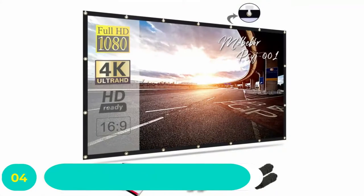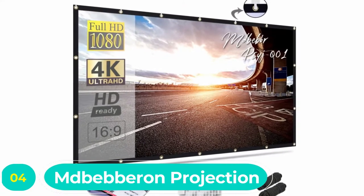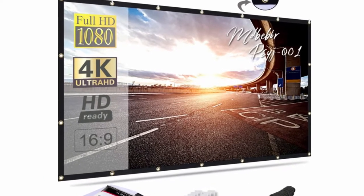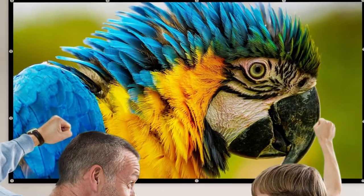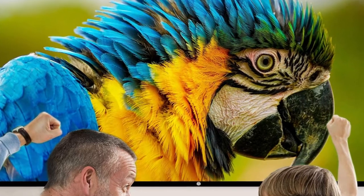Number four: Mbebron projection outdoor movie screen. We get it — you just spent a lot of cash on a projector and you want a screen that will leave some money in your popcorn budget. If that's the case, this 120-inch screen from Mbebron could be the perfect one for you. At under $30, this HD screen is durable, lightweight, and easily transportable.